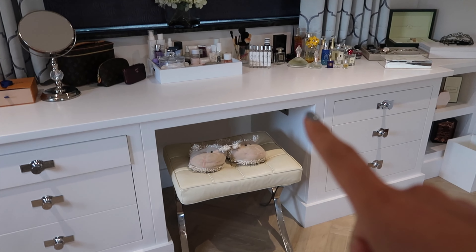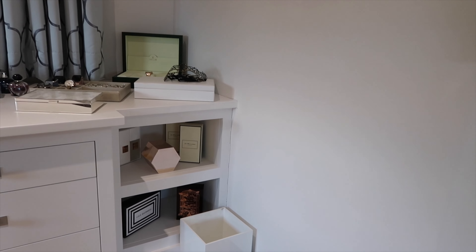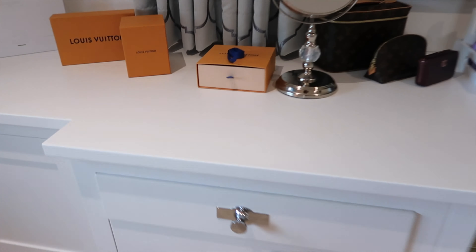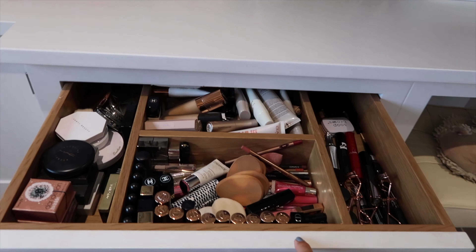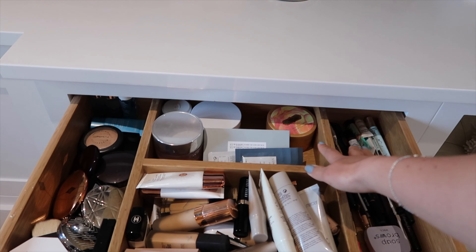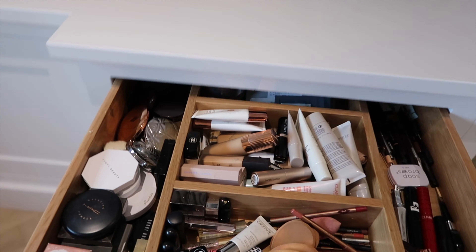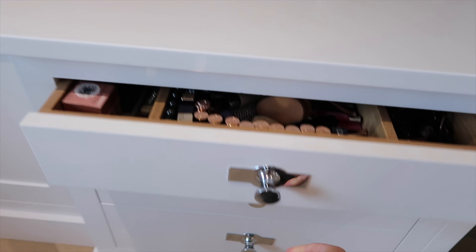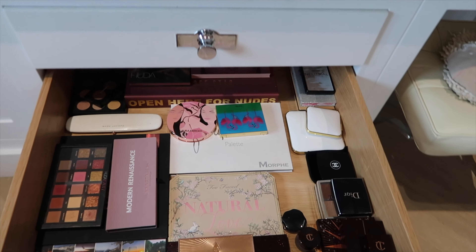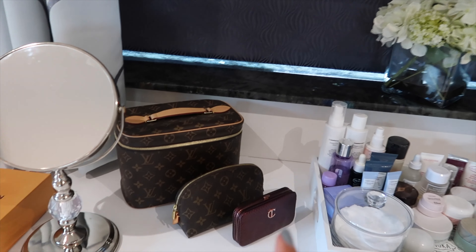In this section we have all my designer purses — I'll leave a link to my video on those. Then we have my makeup, my slippers that have been slightly destroyed by my dogs, my hair stuff, some Jo Malone decorative pieces, and my Fenty glitter bomb. In my makeup drawer we have mascara, lipsticks, foundations, body butter, eyeliners, brow pencils, and then powders on this side. In the next drawer we have my palettes.